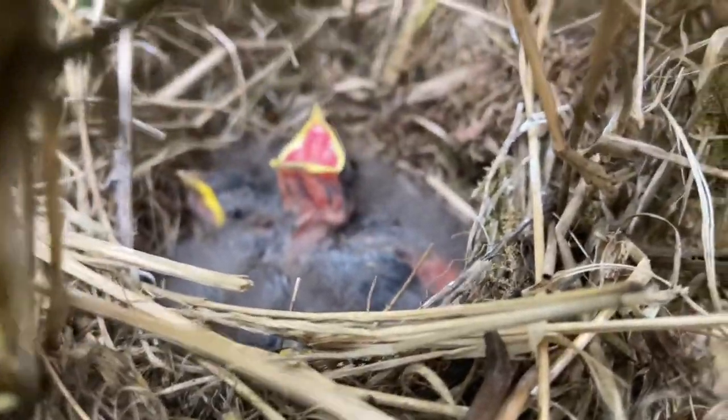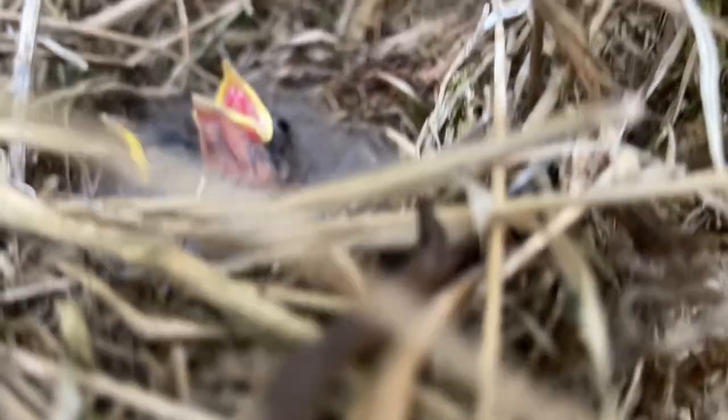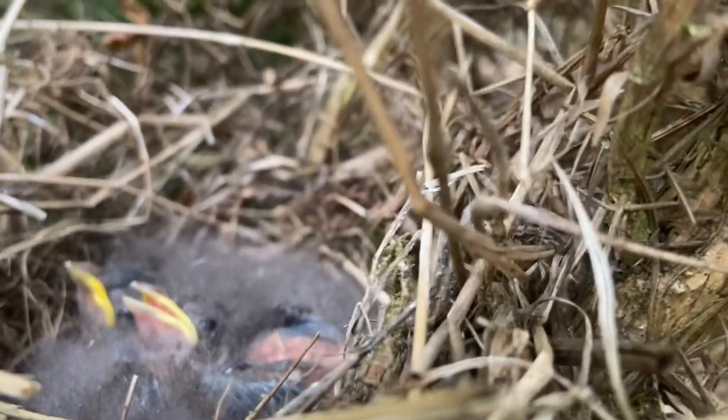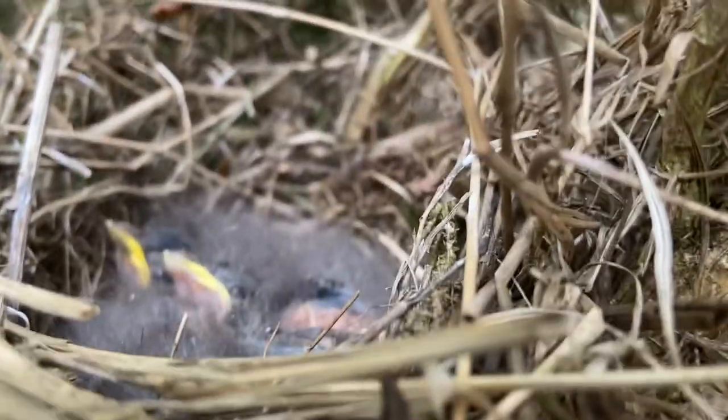Bringing you back up to date — this is the first yellowhammer nest. The chicks in there look quite healthy. I have seen a carrion crow kicking around, but there's a lot of nests in this little area. The yellowhammer is doing very well at the moment. Well done.